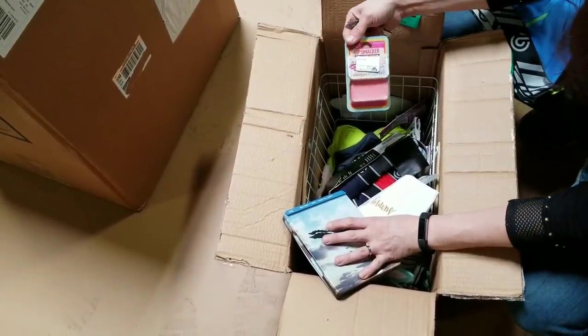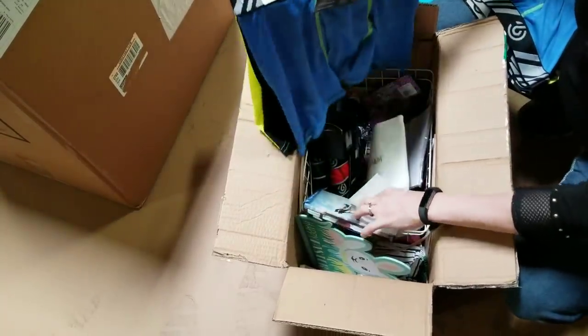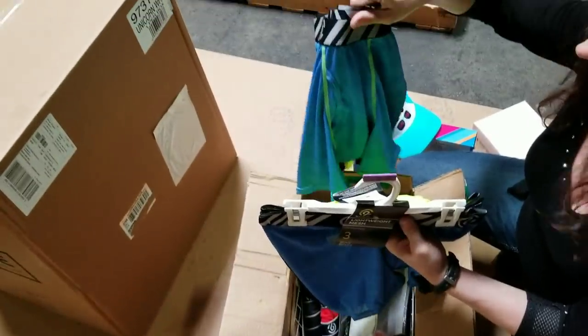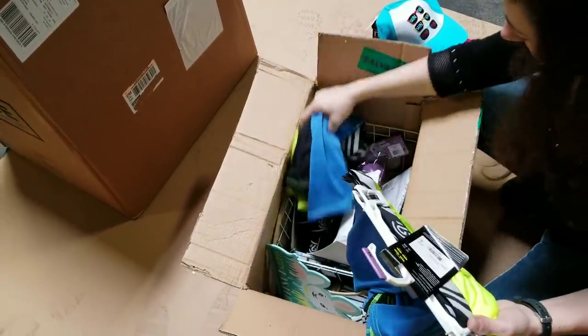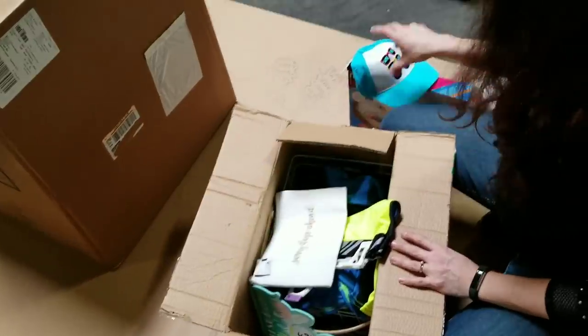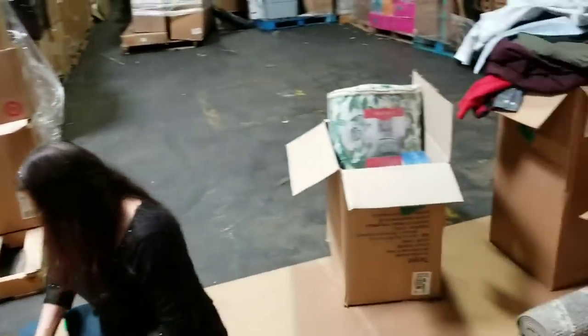Some underwear, some makeup, lip smacker. This is awesome because it helps me find the item - I can scan the barcode and know exactly what it is, and it may even be on the Amazon marketplace. Sunny Days Ahead - perfect for springtime. That's all springtime stuff.